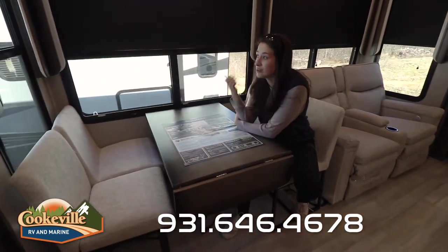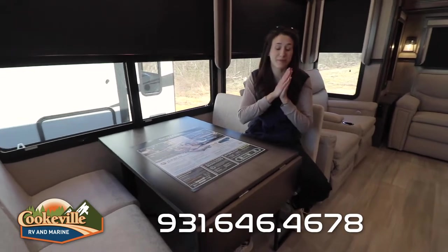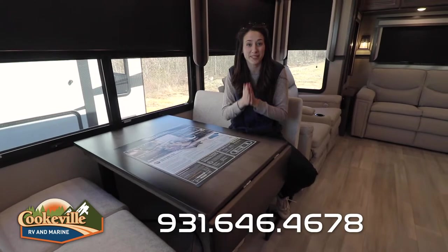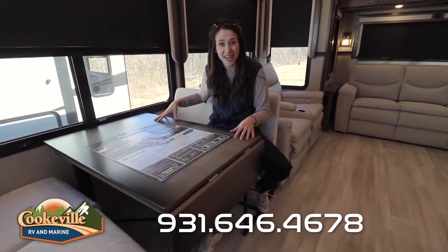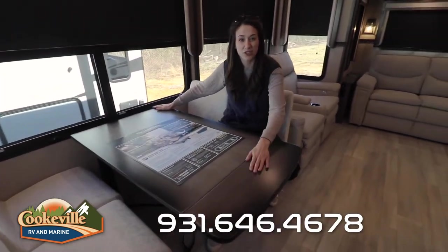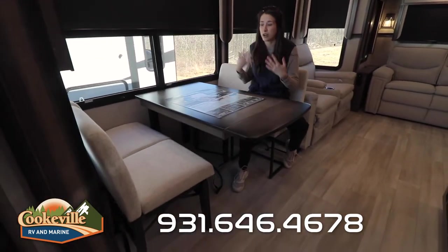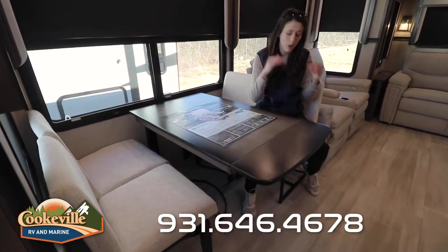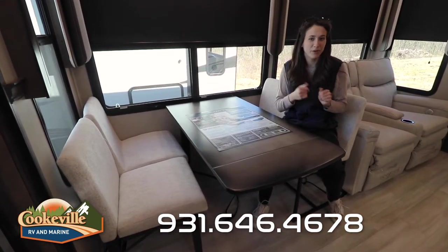Looking across to our dinette, the first thing I want to talk about are these amazing windows — a whole wall of frameless windows that give you an almost panoramic view of the outside. I can only imagine the beautiful places and memories you'll make with your family with a view like that. The dinette itself is pretty large; I love the wood feel. It has an extra leaf that pulls up, and the chairs are super comfortable. They give you two different styles — a metal-bottom style and a wooden-bottom style.